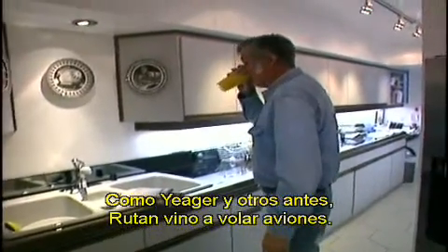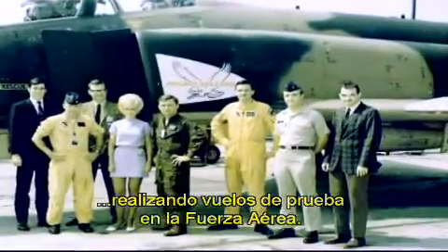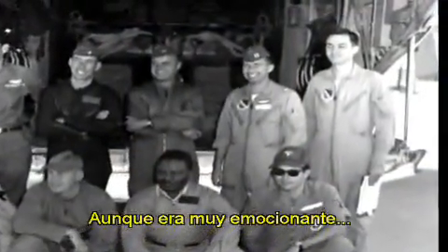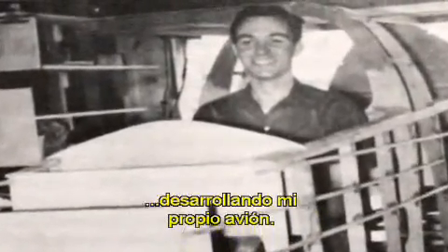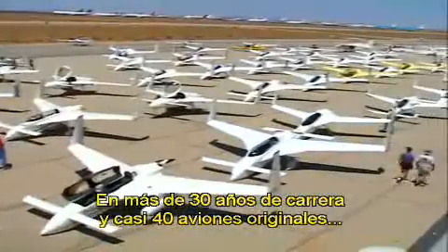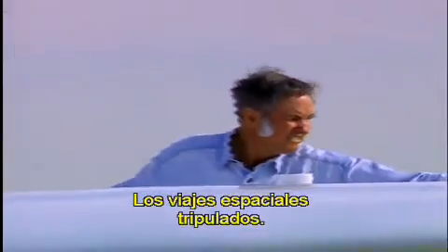Like Chuck Yeager and others before him, Burt Rutan came to fly airplanes. He started his career in the mid-60s after college doing flight tests for Air Force airplanes. Even though he had a very exciting job, he had even more fun at home developing his own airplane. In a career spanning over 30 years and nearly 40 original airplanes, Rutan now faces his biggest challenge: manned spaceflight.